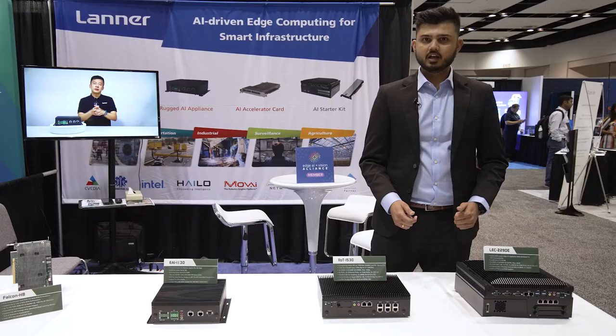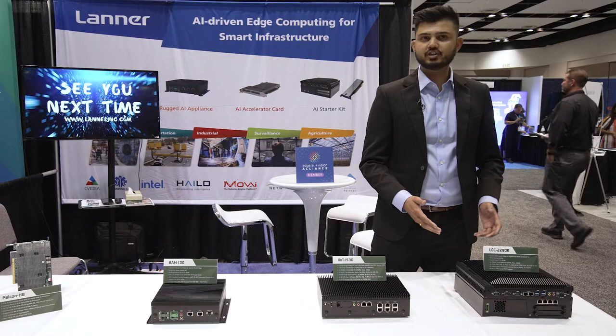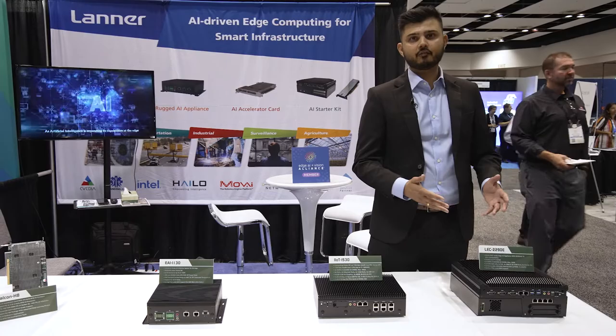This hardware comes in various SKUs. The standard A SKU supports third-party AI accelerators such as GPU, FPGA, or other AI accelerators. On top of that, there are E and Edge SKUs, which are AI starter kits. These AI starter kits are POC-ready solutions that come with AI hardware such as the NVIDIA A2 GPU and the Laner Falcon hardware AI accelerator card.